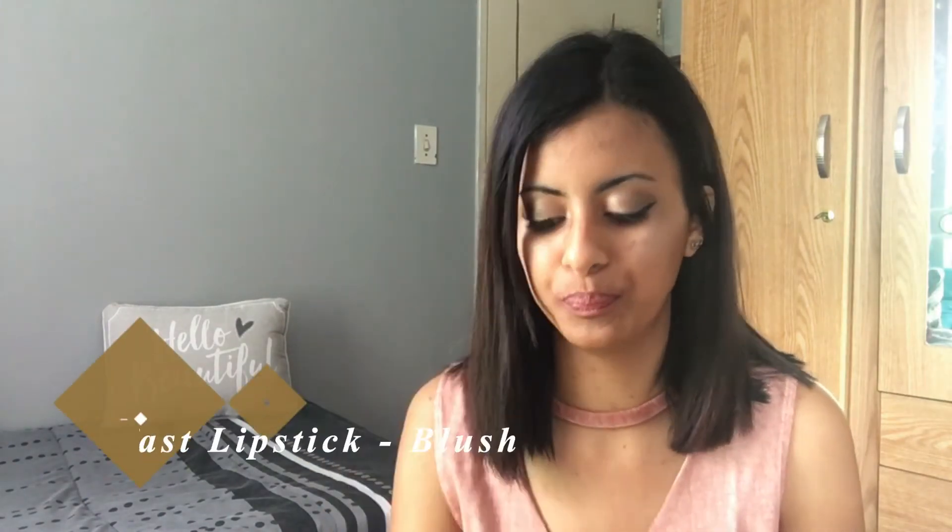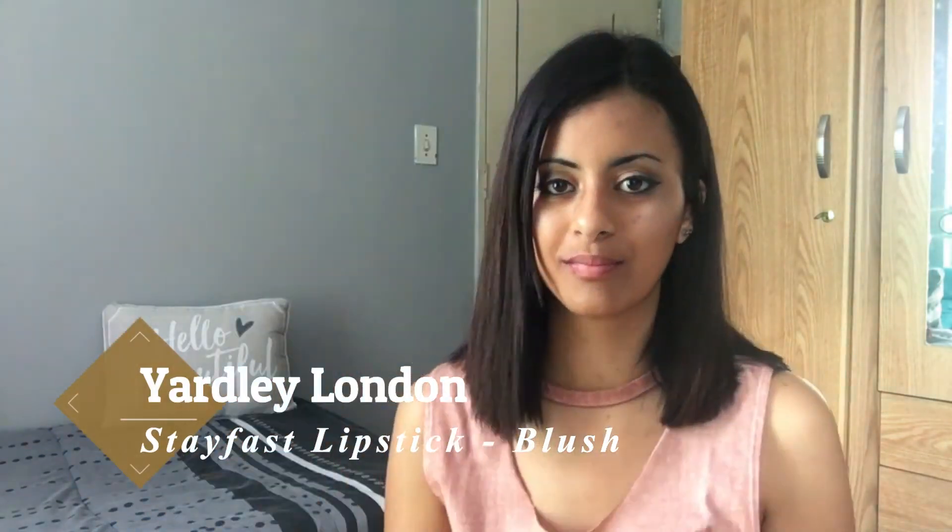The last ones I'm going to show you are my Yardley London lipsticks. These are not all-day wear but they stay on really long and you don't have to reapply much. They do have a matte finish and they're also really affordable — these are my everyday go-to lipsticks. The first shade I'm showing is Blush, which has a lilac shade to it. It's really perfect for wearing every day and looks very natural as well.